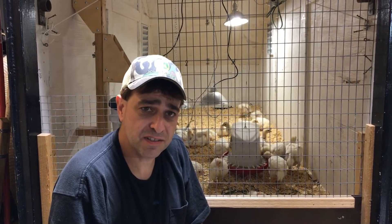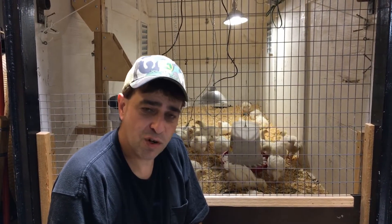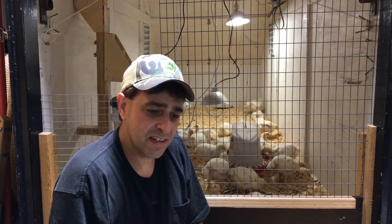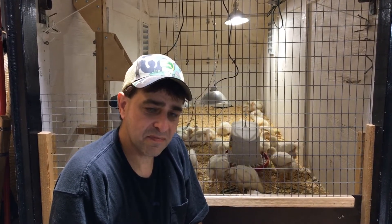I'm just kind of hanging out here with the chicks, having a beer, watching the chicks. Sure hope you're having a fantastic day. All I can say is: work hard and make it happen.